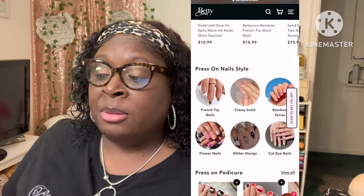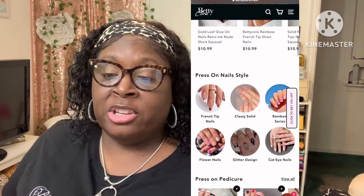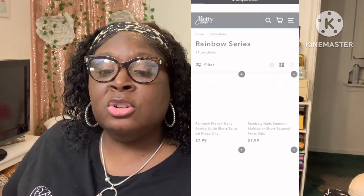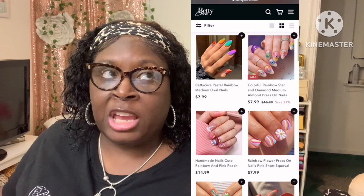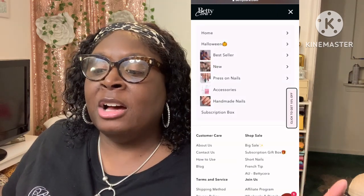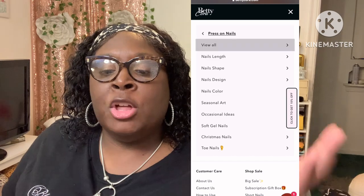I have none on today — I took them off because I wanted to do this video. They sent me a variety of nails and I was able to go in and pick nails of my choice. Betty Cora has all kinds of nails on their website: Halloween nails, press-on nails, accessories for your nails, pre-shaped nail tips, and handmade nails. They have everything on this website.